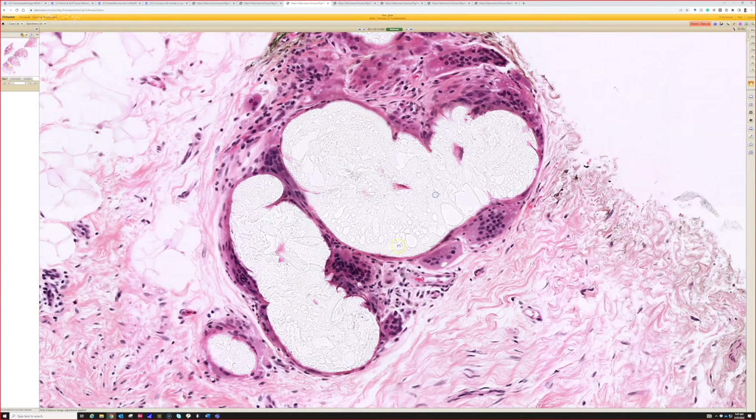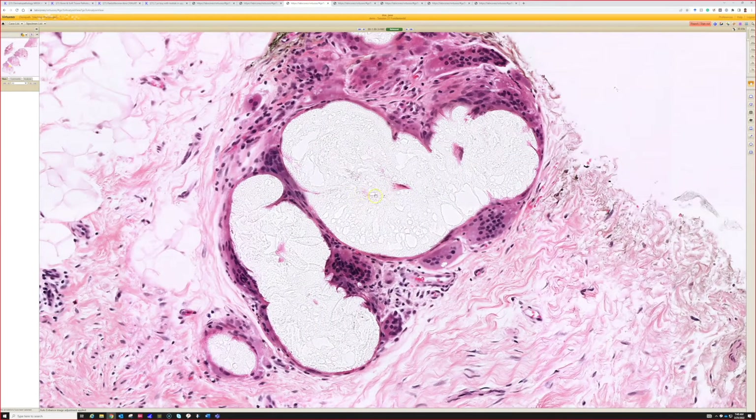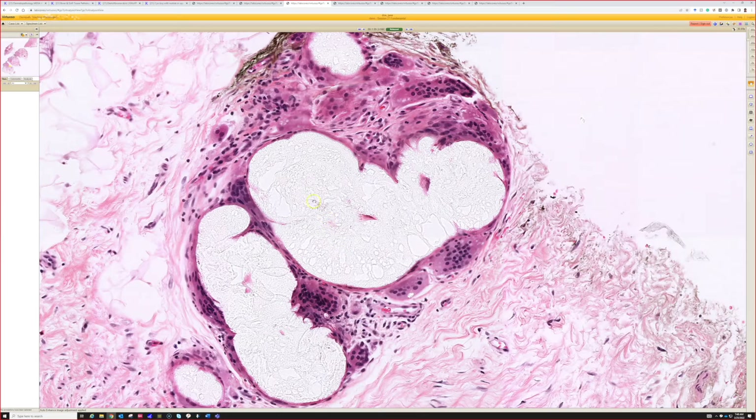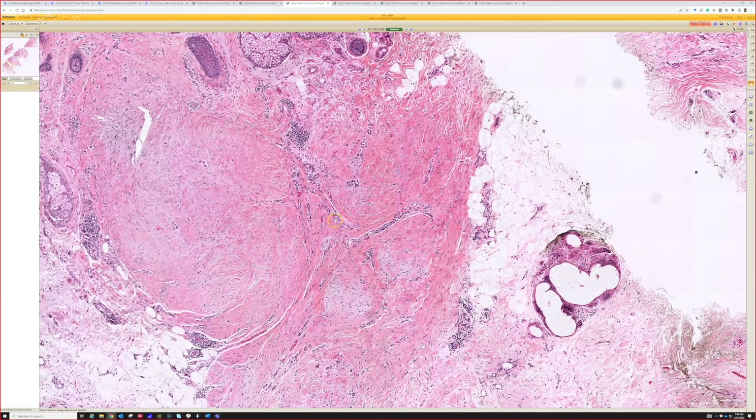I'm not exactly sure what makes the foreign body giant cells react to it — whether it's some additive or something in the steroid preparation. I don't know enough about the makeup of the injected steroid to explain why the giant cells come to it. But if you see this kind of frothy whitish-blue material — sometimes it looks a little different in color — you can think that it might just be steroid.